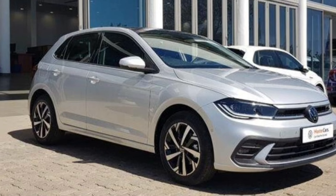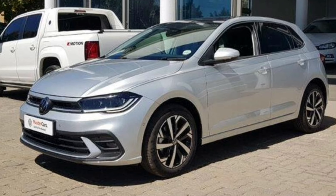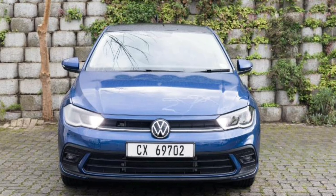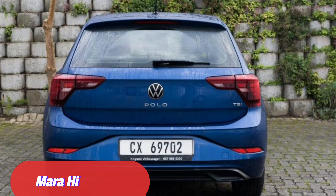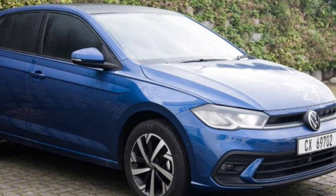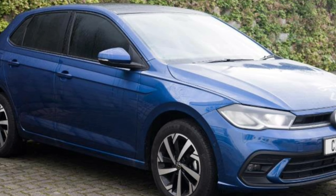Life in 2023 is so hard, such that cars like the VW Polo are now expensive. Finances are tough, shame. Welcome to another video.